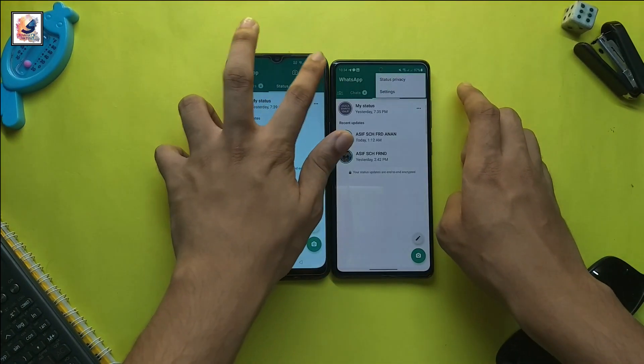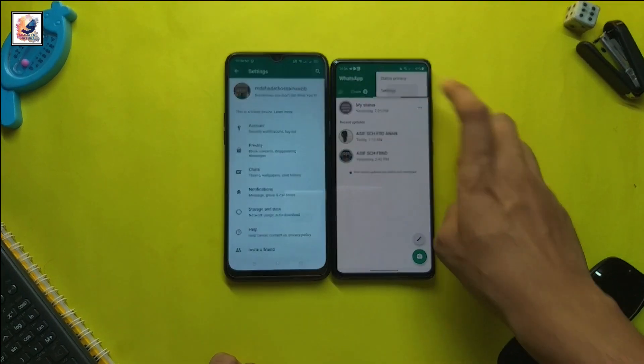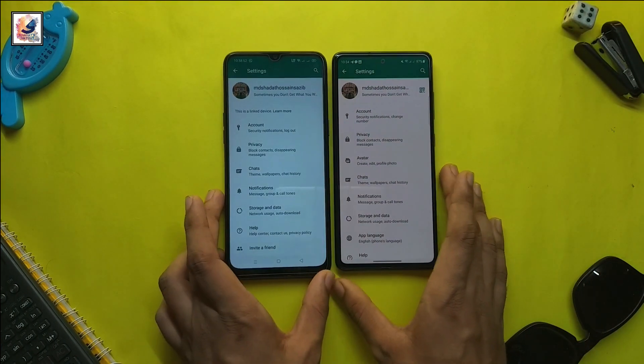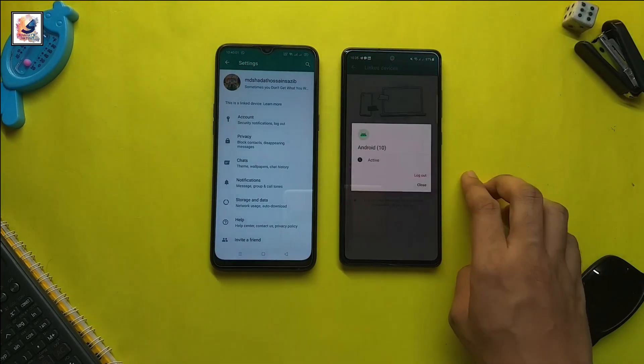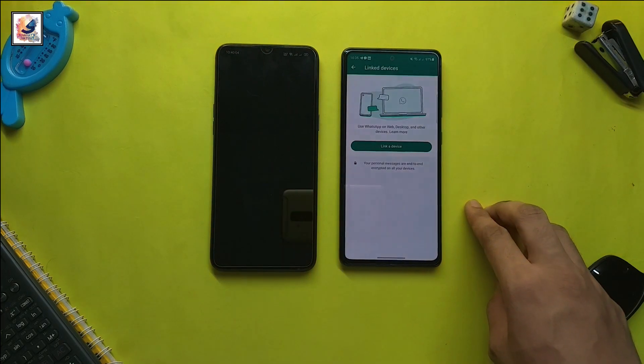It works on both iOS and Android. You can go to your primary WhatsApp account, tap here, and select 'Link Device.' Here you can also check how many devices are currently linked.